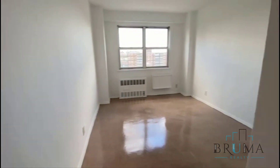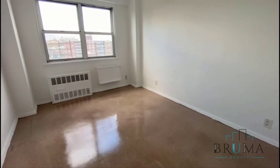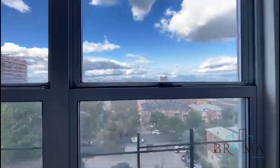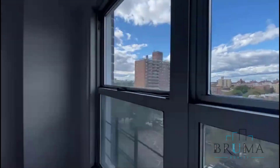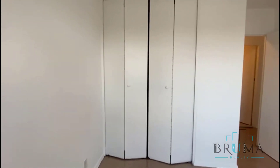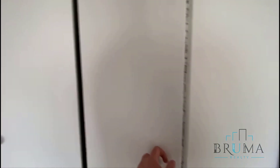And we have the first bedroom. You can fit a queen size or a king size as well. We have very large windows with an open view, and a lot of closet space.